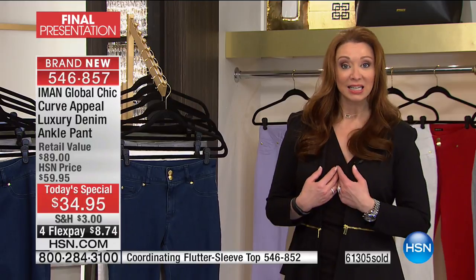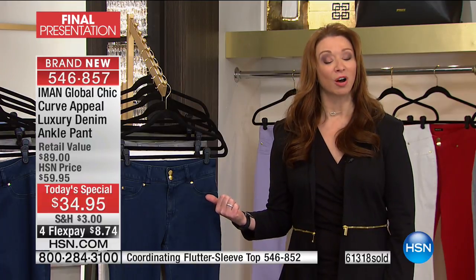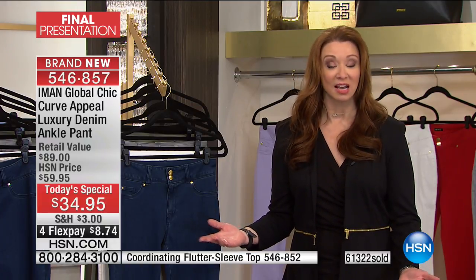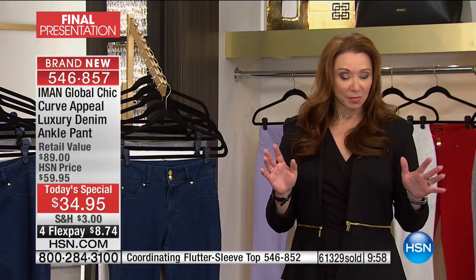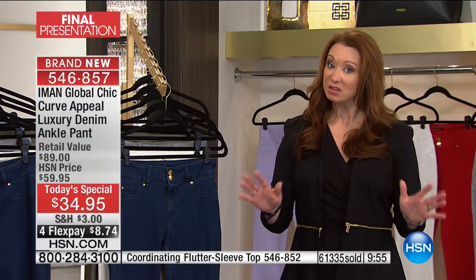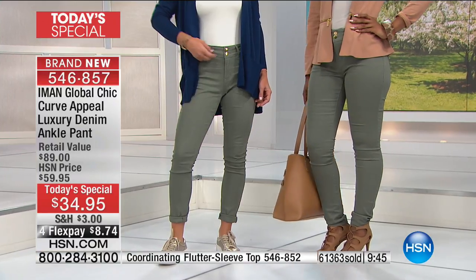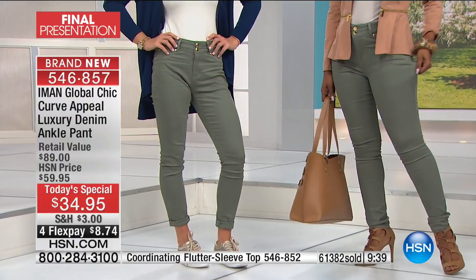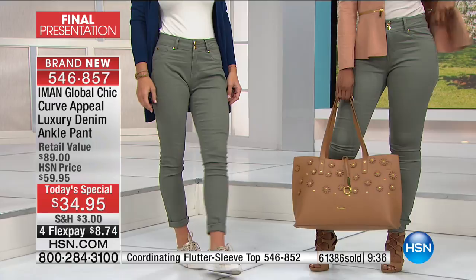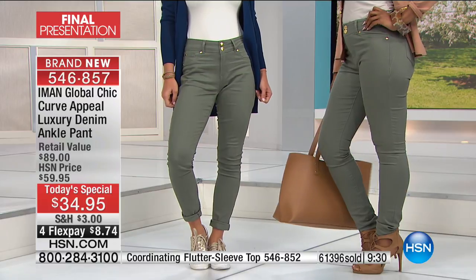It's also the most affordable pant Today's Special that she has done. I am flabbergasted because I buy this Japanese denim that's very expensive — about $200 a pop. They charge you separately for a boyfriend jean, girlfriend jean, or ankle style. Where they came up with a retail value of $89 I have zero idea, but regardless it's almost a half-off sale here at HSN at $34.95.